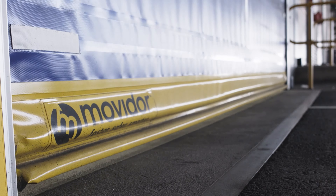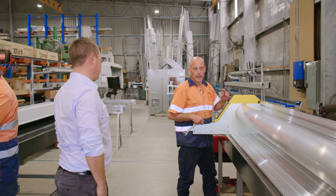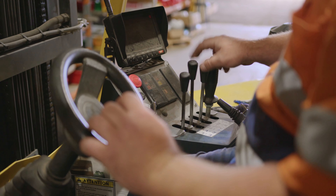Beyond our products, it's the people at Remax Doors that we are most proud of. Our clients love dealing with our customer service teams, highly skilled engineers and installers who are professional and fun to work with. We believe happy staff deliver the best results and we are proudly a family-first company with an incredibly high staff retention rate.